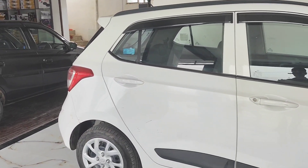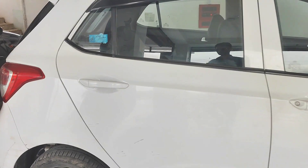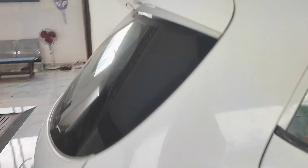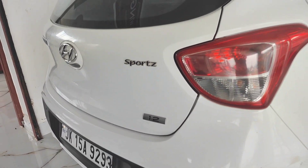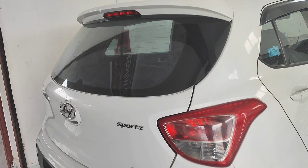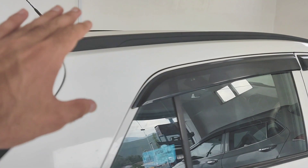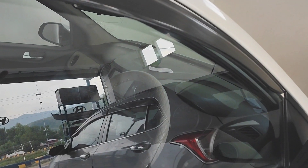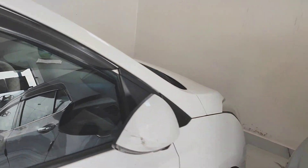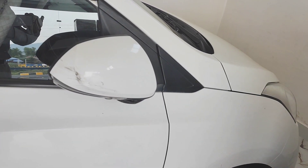The other car available here is a Grand i10 Nios in white color — a 1.2 petrol in the Sports variant. You can get a lot of fancy features: a reverse camera, roof rails, an antenna, and a touchscreen display. The turn indicators are on the ORVMs.